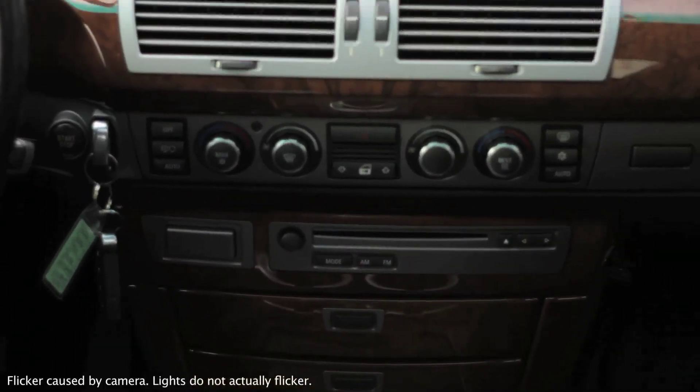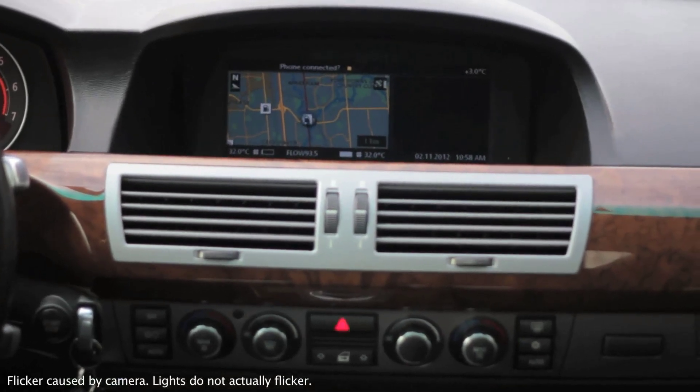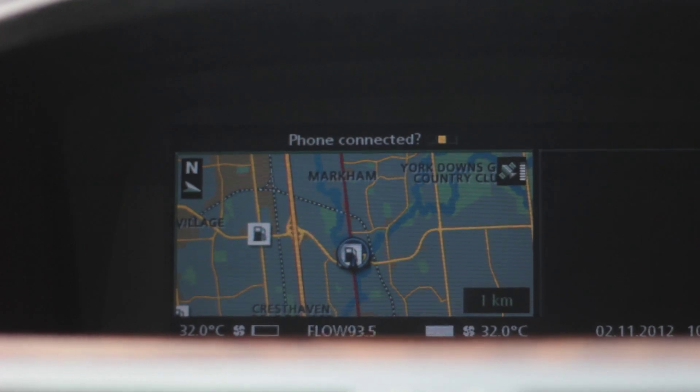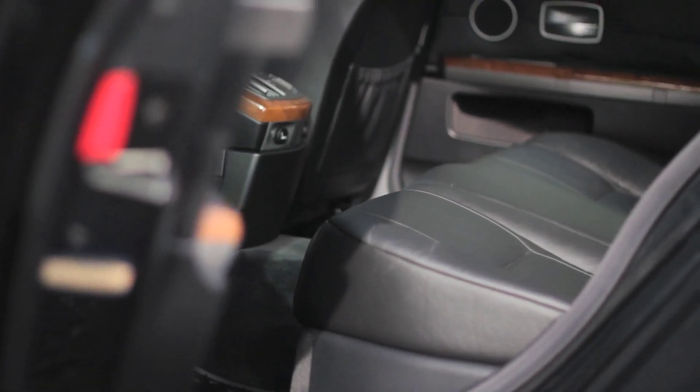This is a local trade-in, CARPROOF-verified BMW 750 in excellent condition. Features include sunroof, leather, and ash wood trim. Navigation and park distance control are standard in this 750.